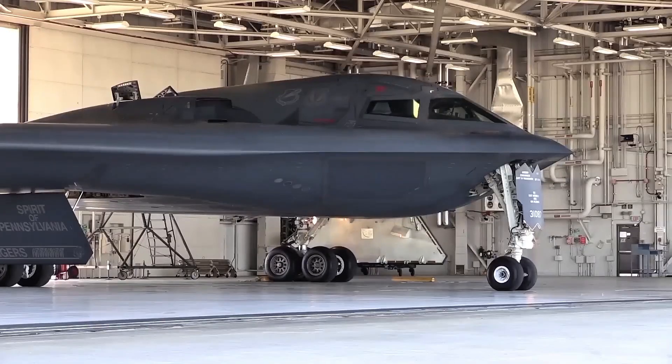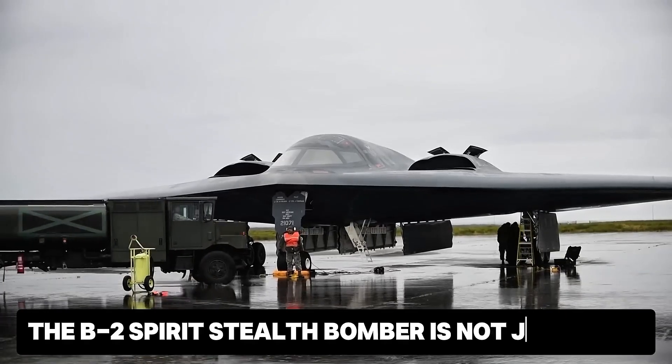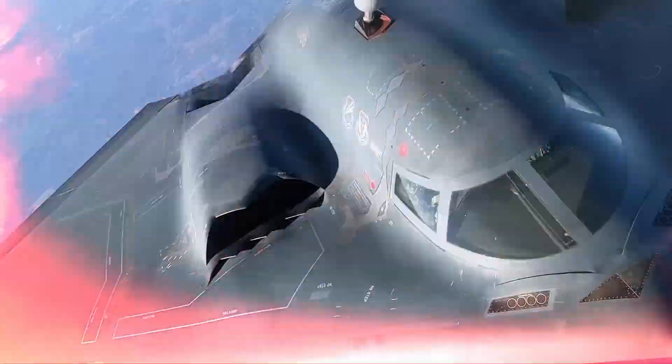It's a ghost, a shadow, a force of destruction that slips through the sky unseen. The B-2 Spirit Stealth Bomber is not just a jet. It's a technological masterpiece, an engineering marvel, and a symbol of military dominance.